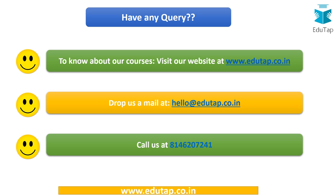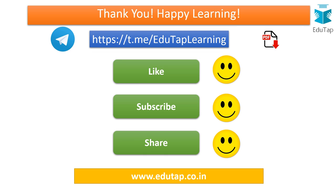We have covered a lot in horticulture and will shift to another topic in the next lecture. For course queries, visit www.edutab.co.in, email hello@edutab.co.in, or call 814-620-7241. If you found this video useful, please like, subscribe, and share. You can also download the PDF of this lecture from the EduTab Telegram channel — the link is in the description box. Thank you and happy learning!